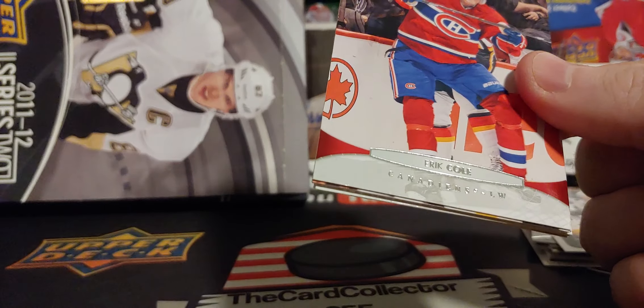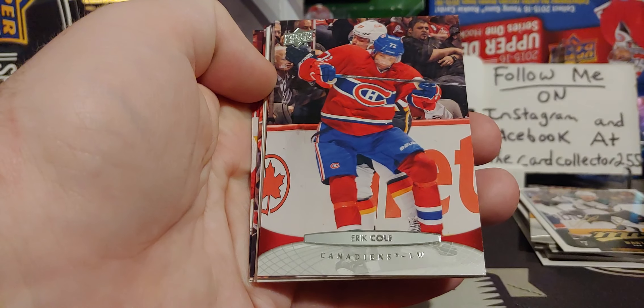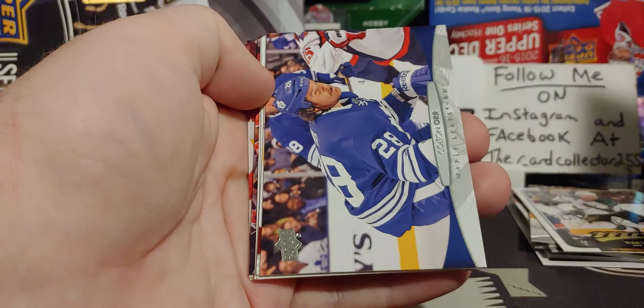I remember blasters of this — you could buy them at Walmart for $19.99. And then when they had Boxing Day, you could buy Series 1 blasters — I think I was buying them for $15 a piece.